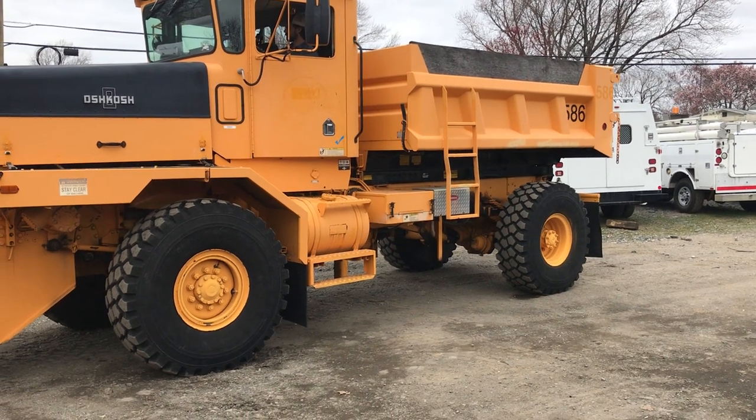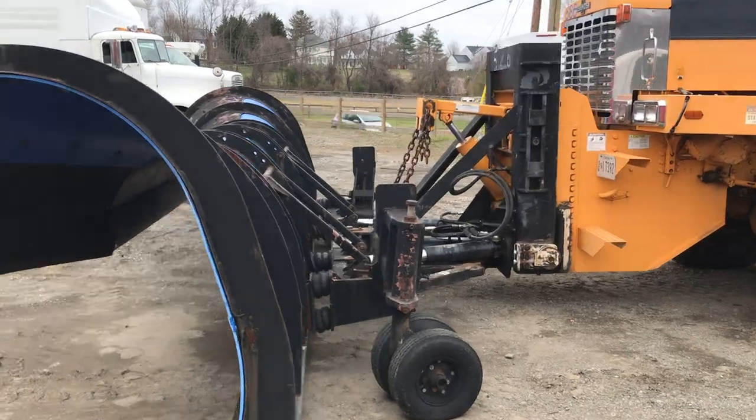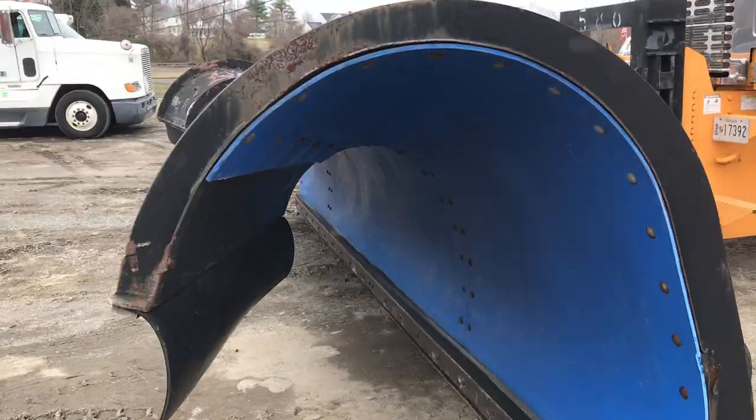I've driven the truck myself. It runs about 64-65 miles an hour down the road and it's a pretty smooth truck for what it is.